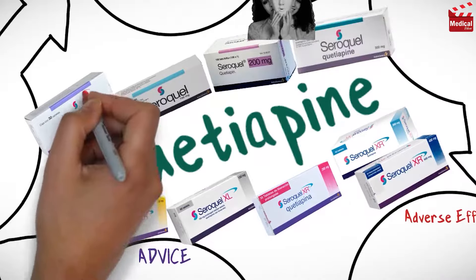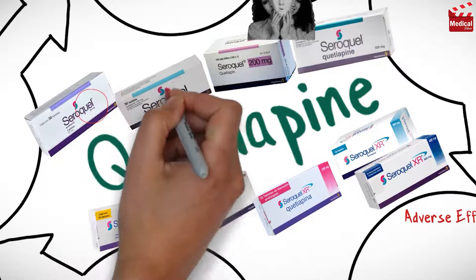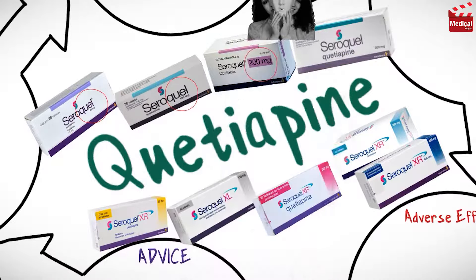It is available as 25 mg, 100, 200, and 300 mg tablets. And also available as 50 mg, 150, 200, 300 mg, and 400 mg extended release tablets.